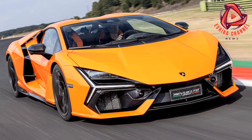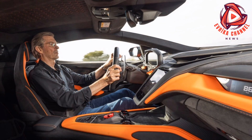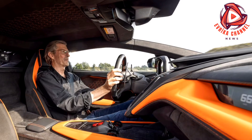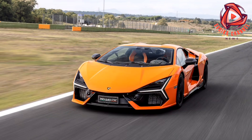There's a corner at Vallelunga, the 2.54-mile racetrack just north of Rome, that will tell you everything you need to know about the 2024 Lamborghini Revuelto. Vallelunga's Curva Grand is a fast right-hander with a sharp compression on the apex that, with one of Lamborghini's hot shoe development drivers leading the way, you take hard in fifth gear.